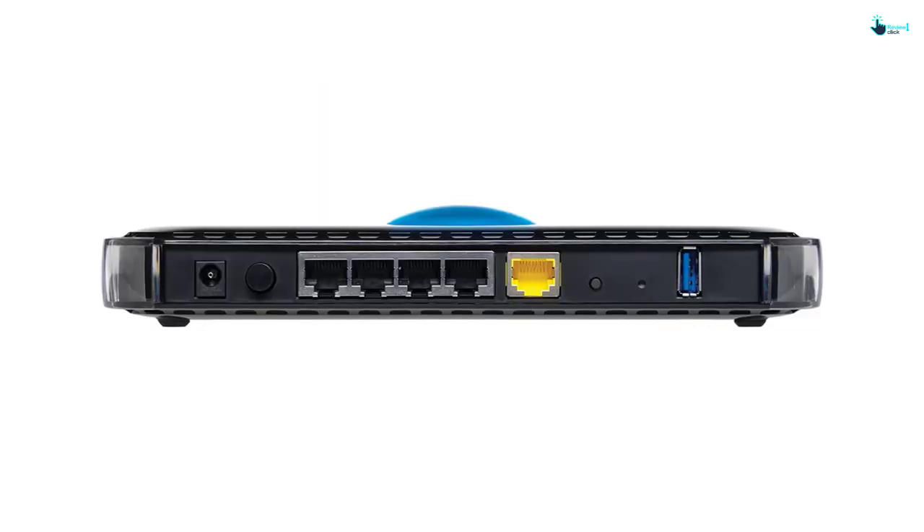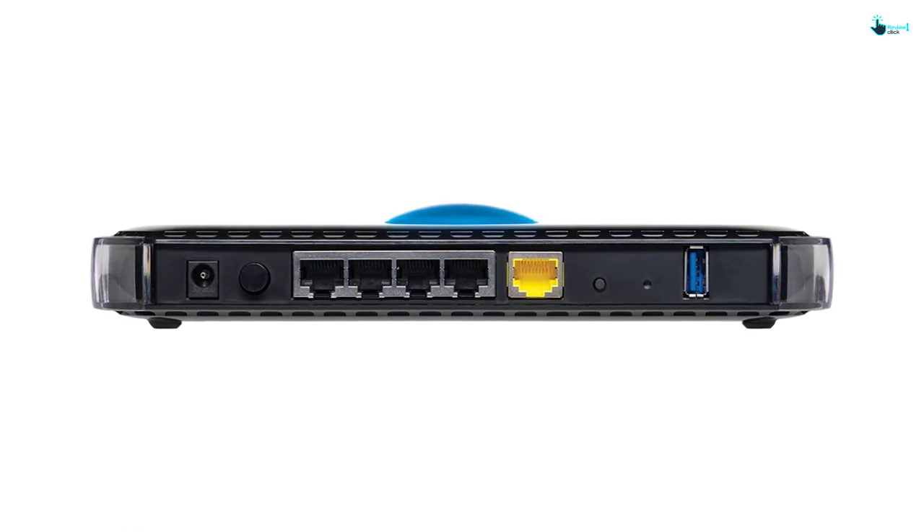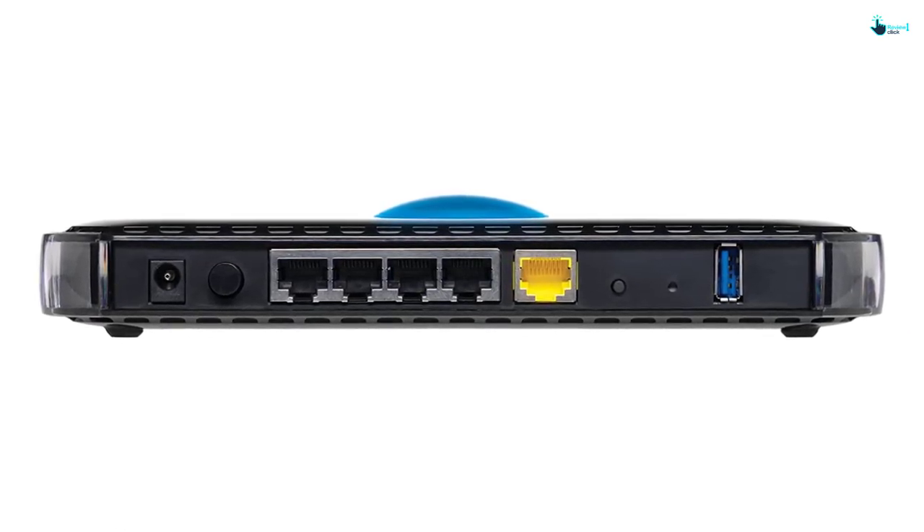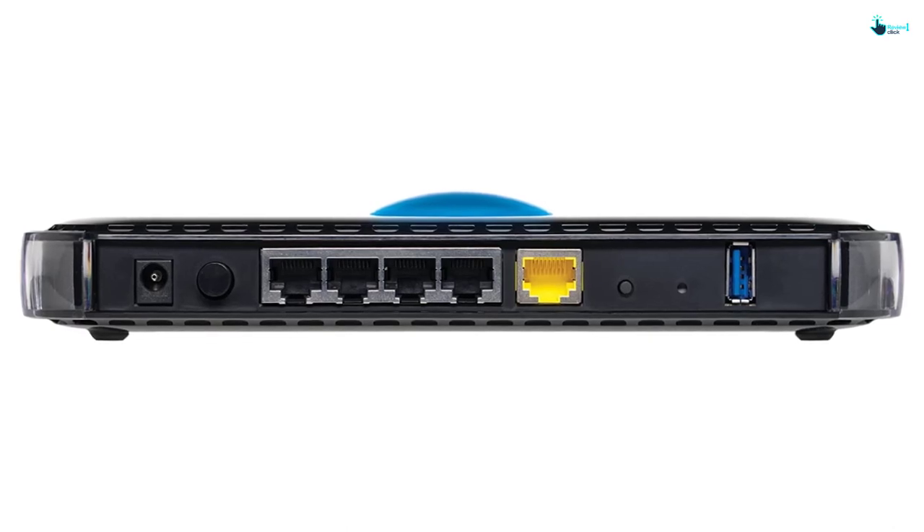This improves the signal quality in the home and also enhances the connectivity. The strong Wi-Fi signal allows you to operate several devices with ease. For easy installation and management, the router has Netgear Genie Home Network Management.